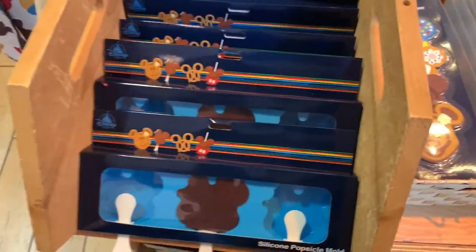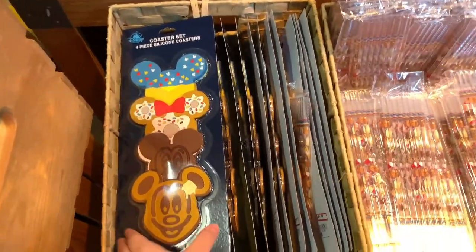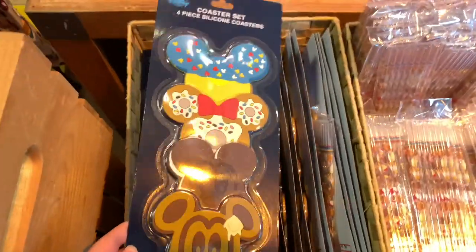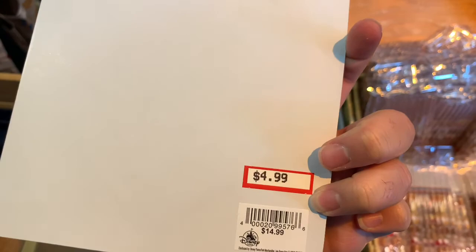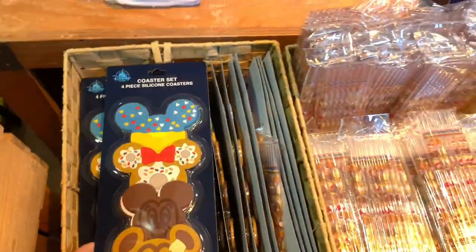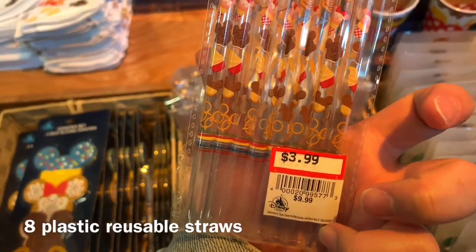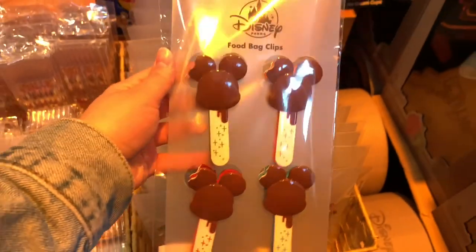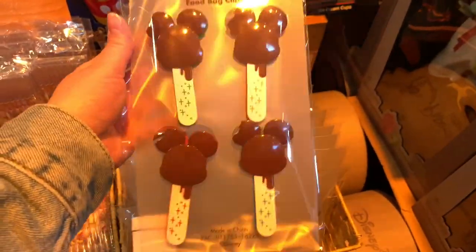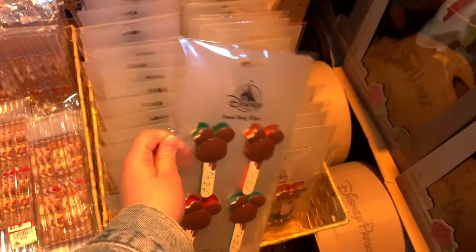There are Little Mickey premium bars and they have these silicone four-piece poster sets. It has all the Disney snacks and it was $4.99 and it was $15. They're $4.99 and they were $9.99. They also have these food bag clips of Mickey premium bars with little bites on the ears. They are $7.99, they were $14.99, and it comes with four.